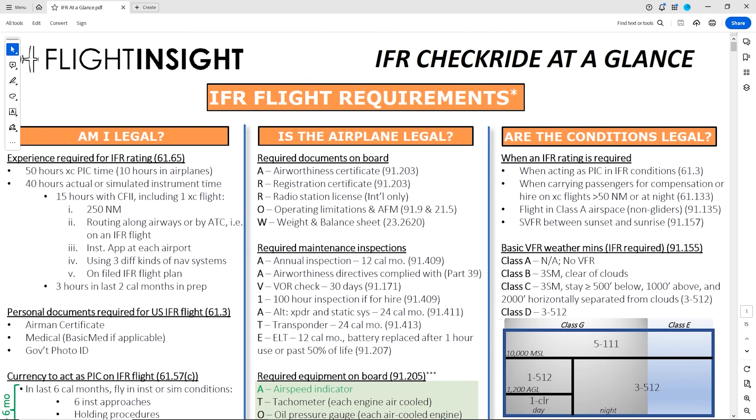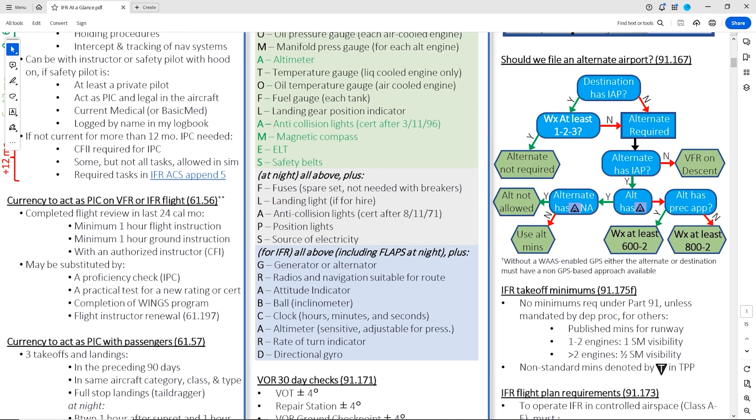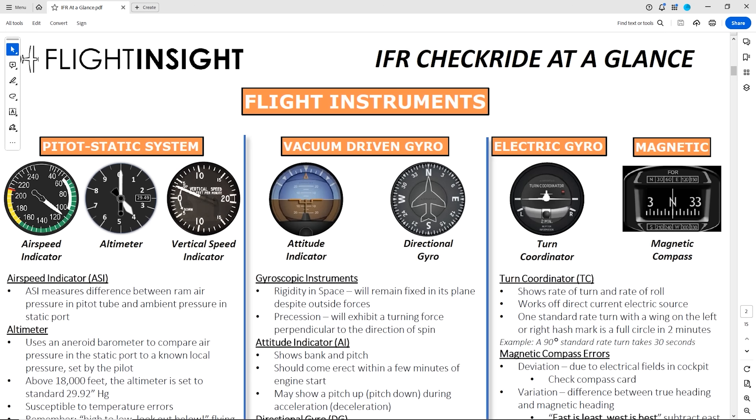Have you still not grabbed your free IFR study guide? Thousands of your fellow pilots have their copy. Get yours today, linked here and below, and breeze through your instrument checkride with Flight Insight.